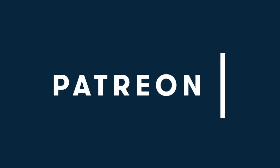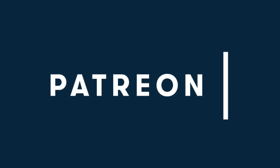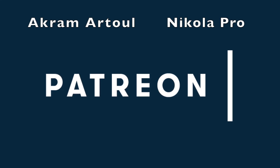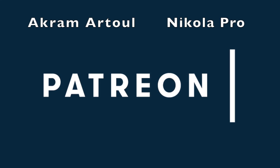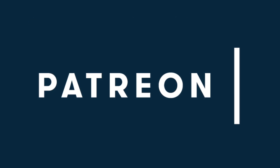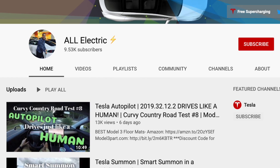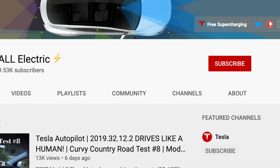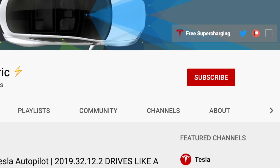I want to encourage you — yes, you right now watching this video — to head over to my Patreon and support this channel for as little as $1 a month. Special shout out to Akramatul and Nikolapro for supporting this channel at the top tier. Thank you so much for supporting this channel — I really appreciate it. If you like this video, please give it a thumbs up, don't forget to hit that subscribe button and share this video with a friend. I'll see you in the next one.